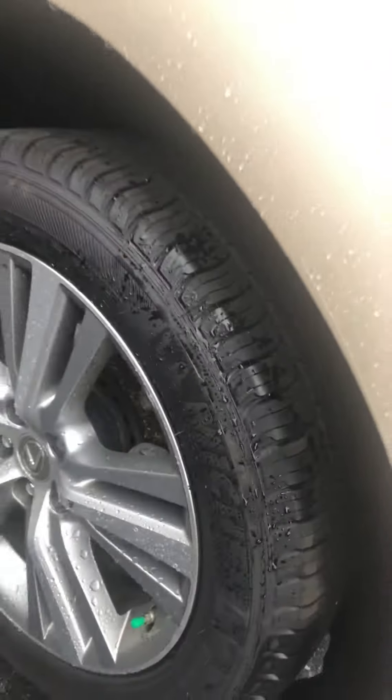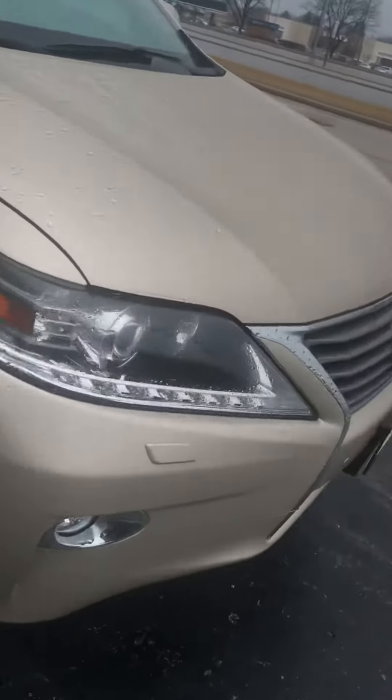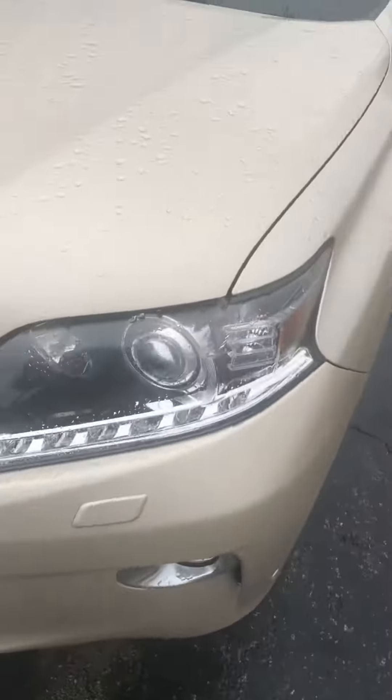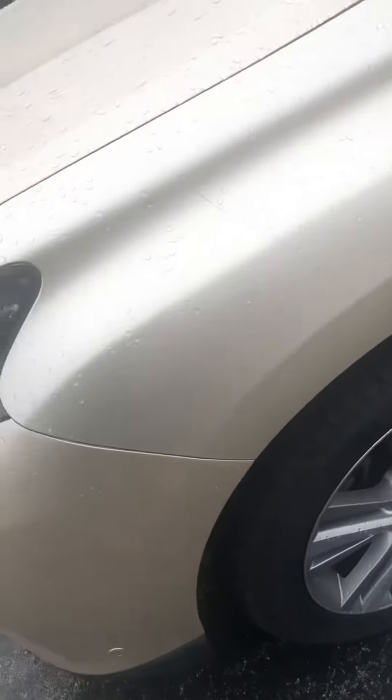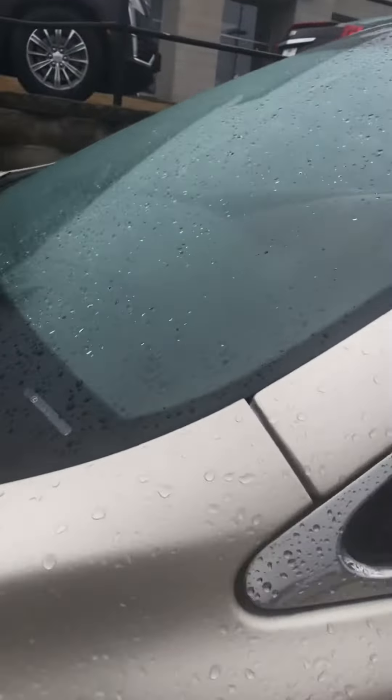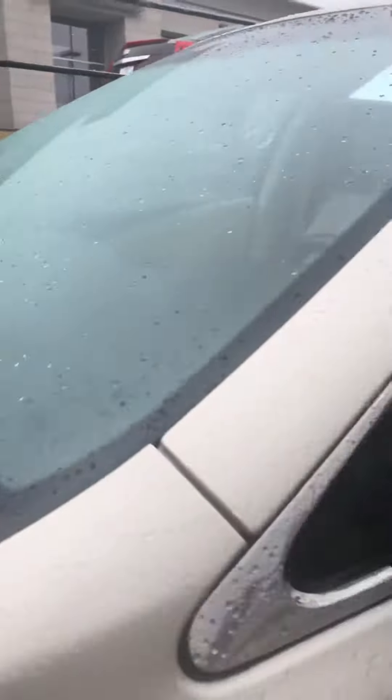Just wanted to show you the vehicle a little bit more in depth. I know you're coming from a long way and I want you to have complete peace of mind when making a decision about this vehicle. This vehicle has went through a meticulous 72-point inspection to make sure that it is in tip-top condition for its next owner.